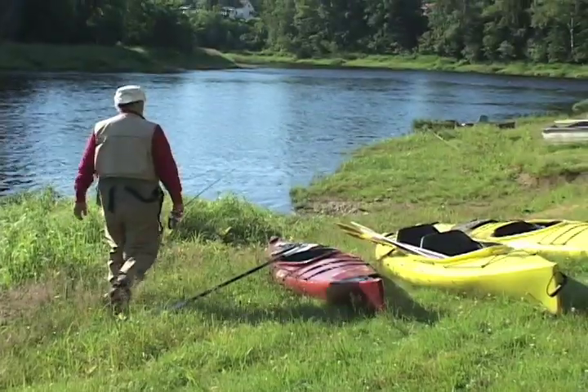We do provide guides — there is a charge for that. We also offer a day adventure license, so if you'd like to fish, it is $7 a day.